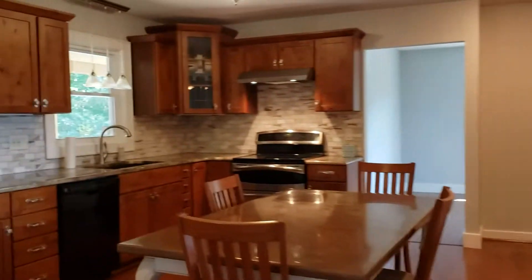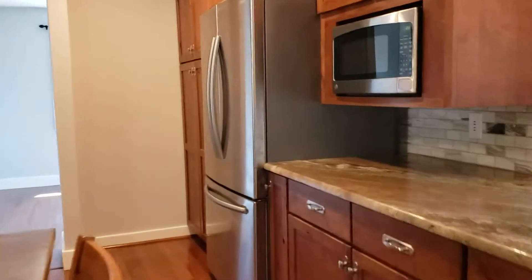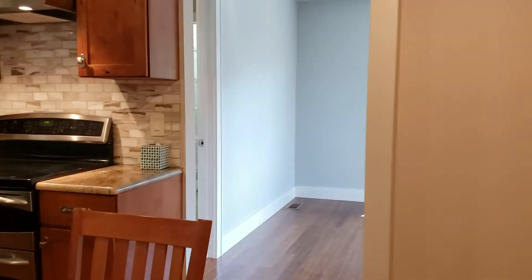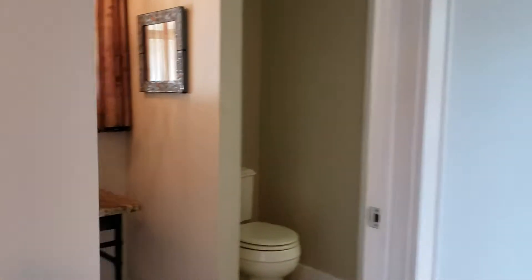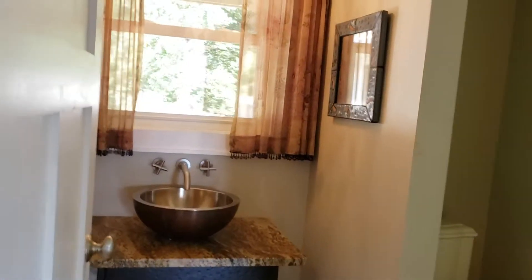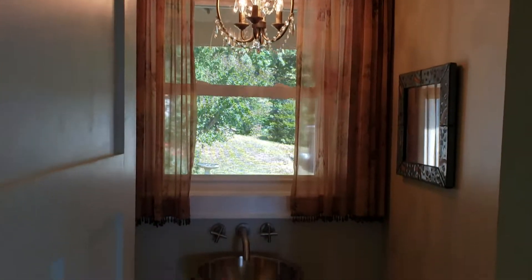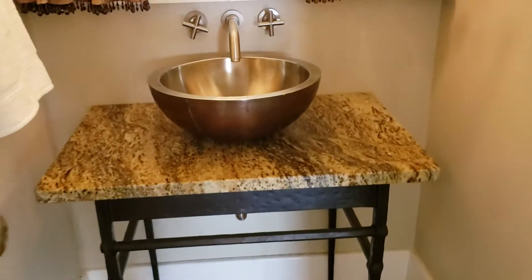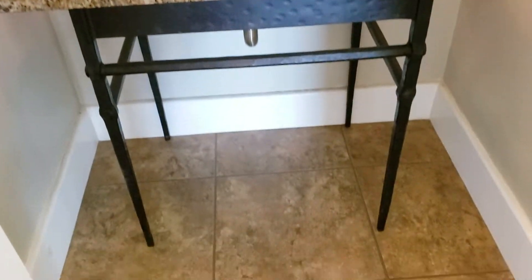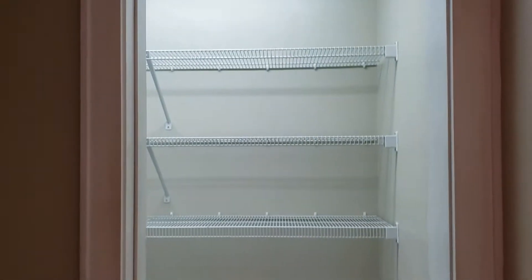The bedrooms are off that side, which obviously makes it a lot more private. I want to make sure I get all the areas in here. I'm not sure that I showed you the half bath — look how pretty this is. You'll see lots of high-end touches throughout the house. Big storage here as well.